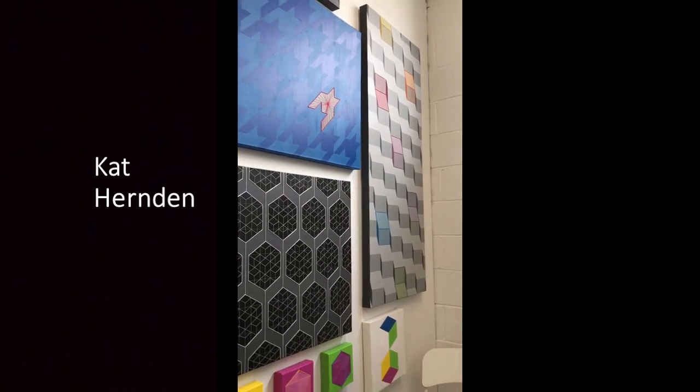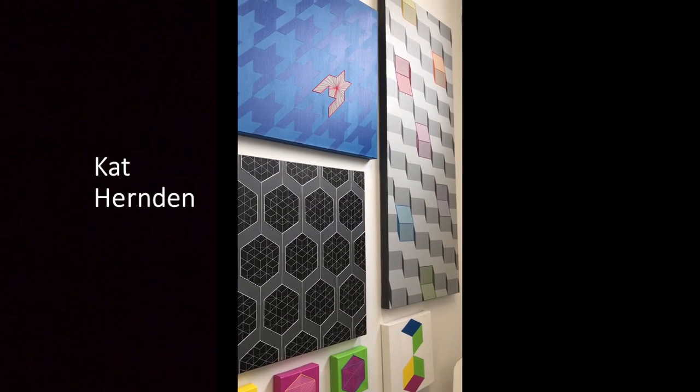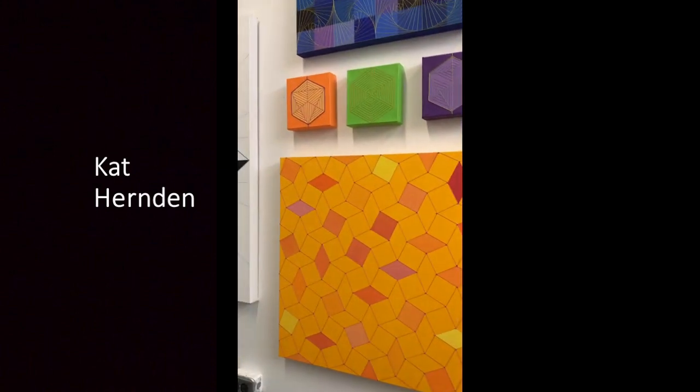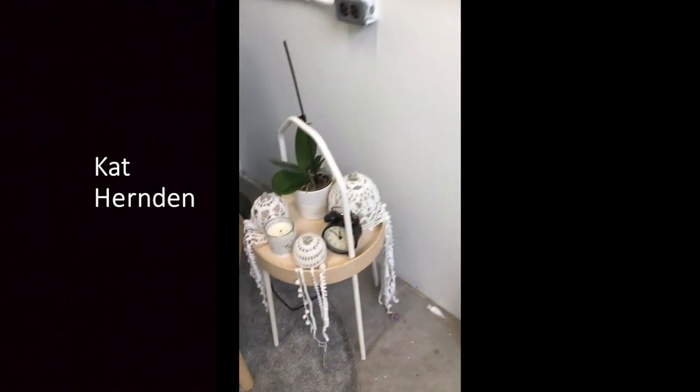Working with thread has always been a passion of mine, and just applying it to the canvas was this eureka moment for me. When I discovered all of the possibilities and amazing things you could do with it, I've just never tired of it.